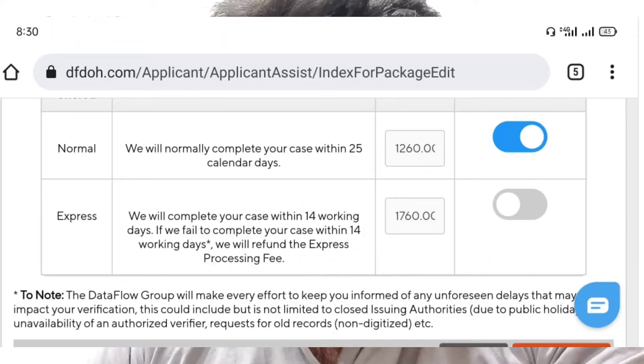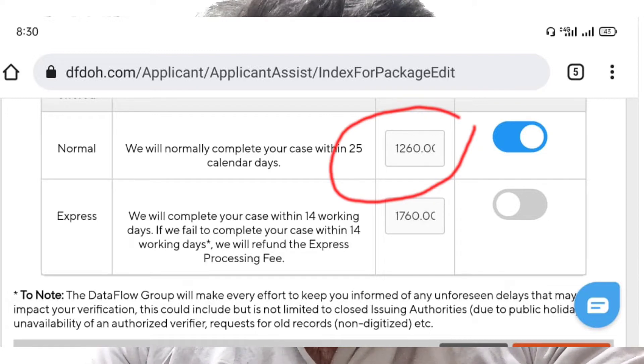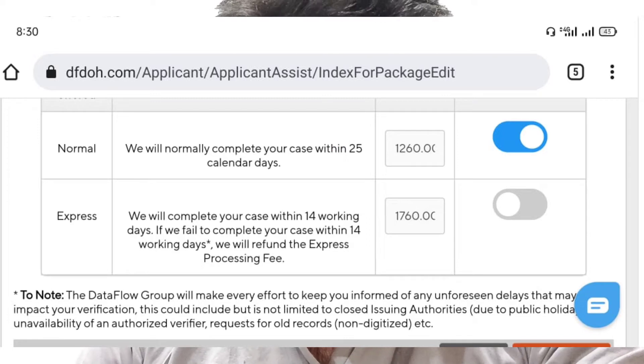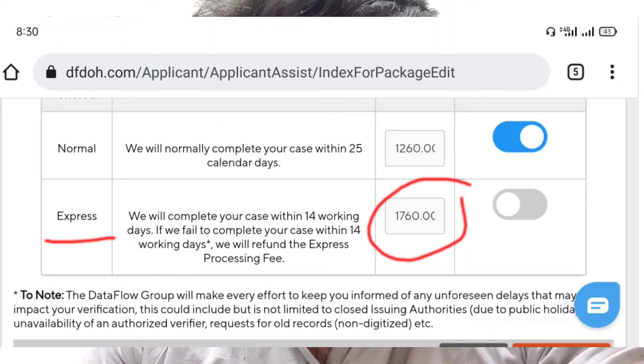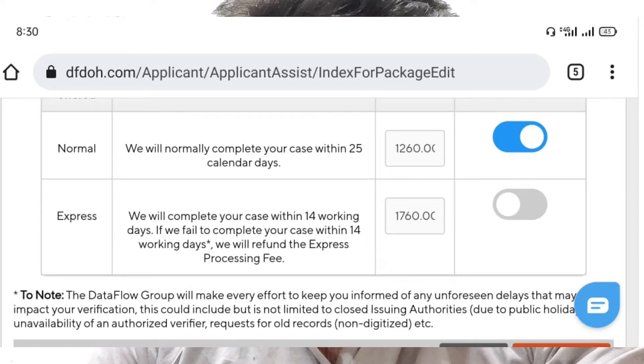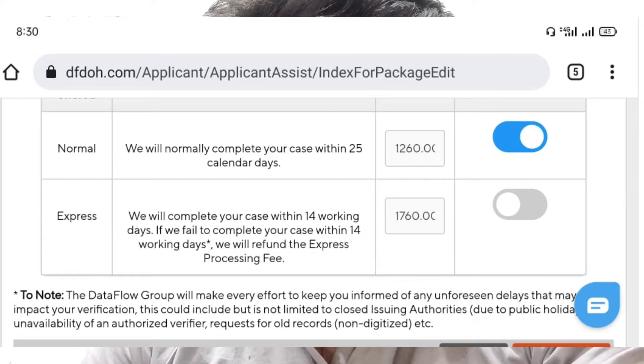First of all, let me tell you an important thing. They are having two basic packages. One is called normal and the other one is called express. In the normal category, they will charge you 1260 dirhams, and they usually do your verification within 25 to 30 days. You must keep this in mind. In the express package, they will charge you 1760 dirhams, and they will verify your documents within 15 days. This is what they say.